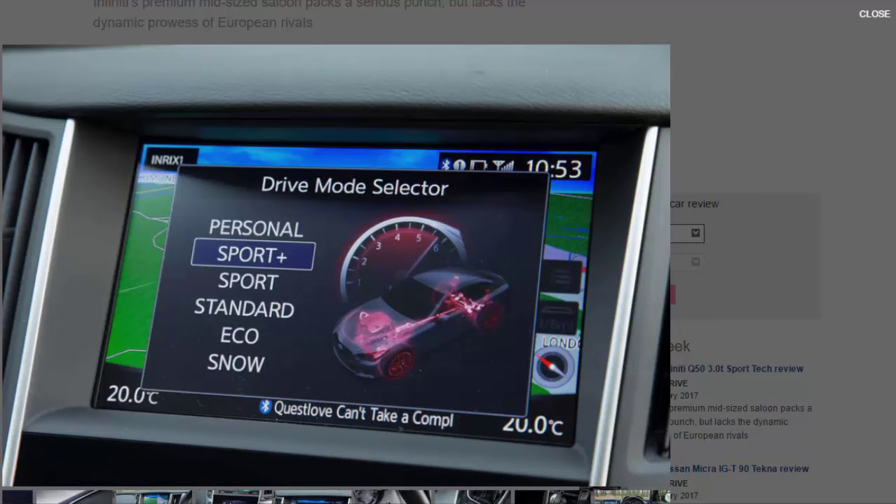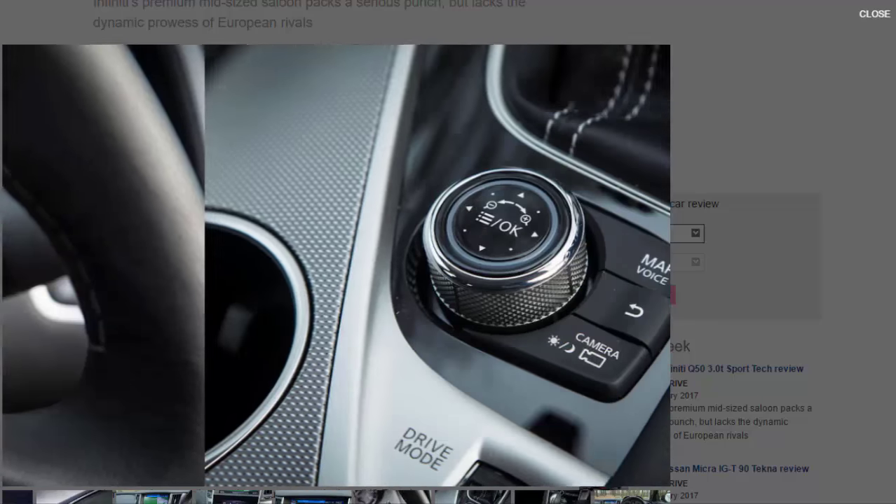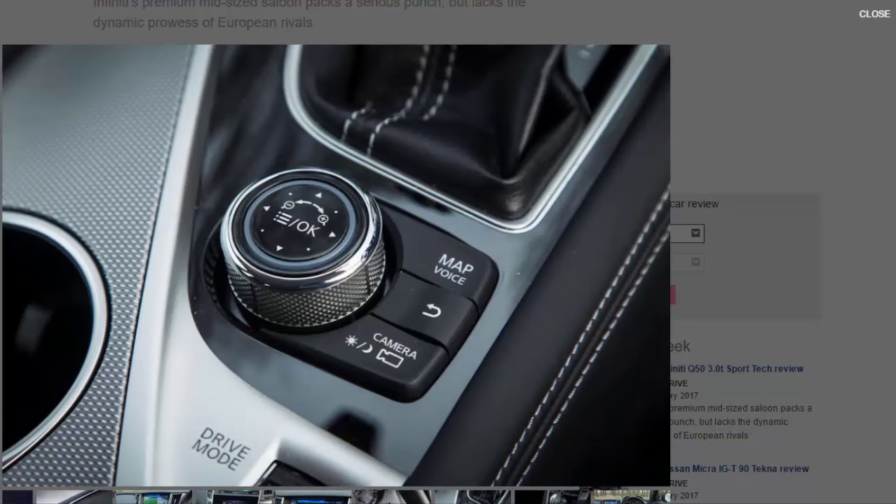Left in standard mode, it hunts around and shows a general reluctance to downshift when driving in town. Optional magnesium flappy paddles allow for greater control over the box, but even in Sport Plus mode, shifts are slow and haphazard.